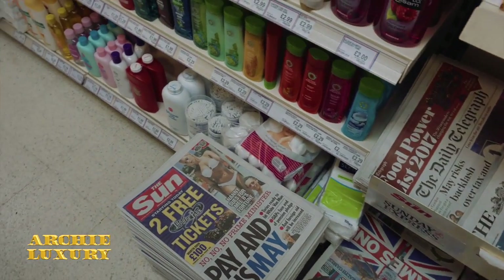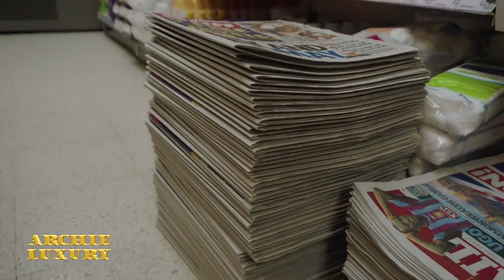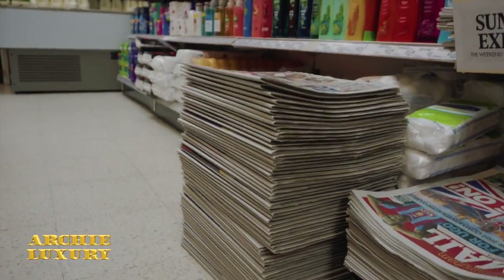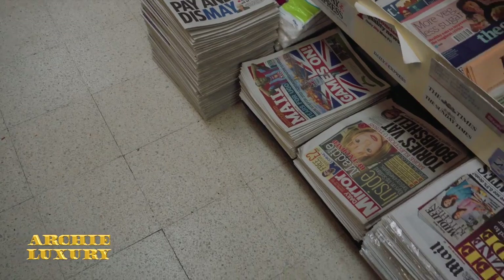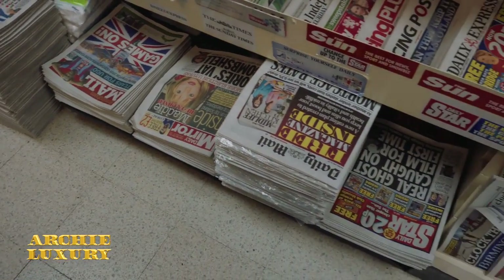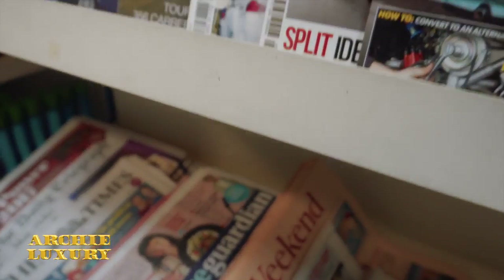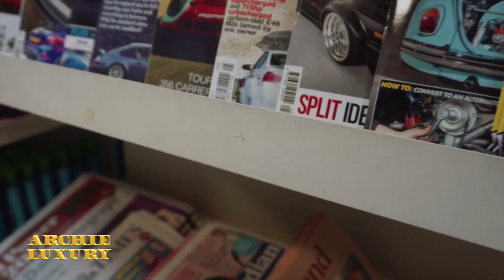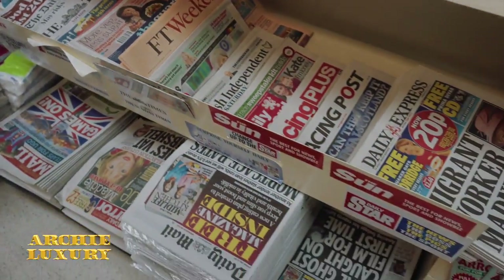So what's the newspaper of choice in a lower middle class area? It is The Sun. Look at that huge stack of The Sun — it's the biggest newspaper in this area. Also the Daily Star and Daily Express. Not so much the Financial Times — I don't think people around this neighborhood are going to be checking the stock market.